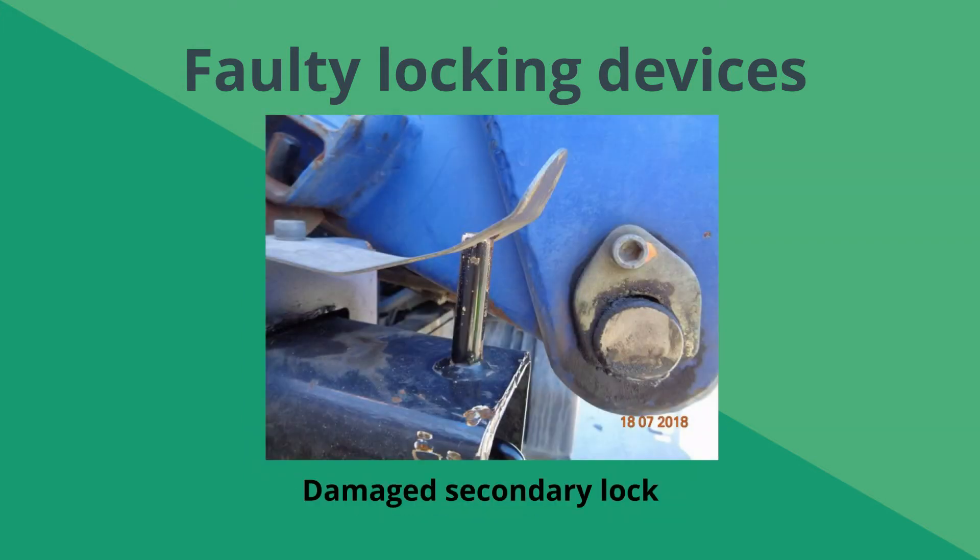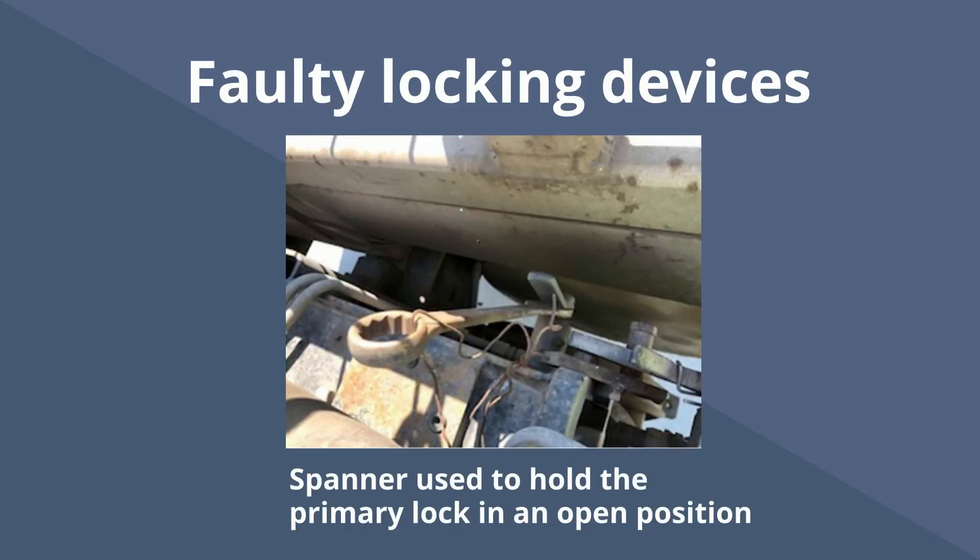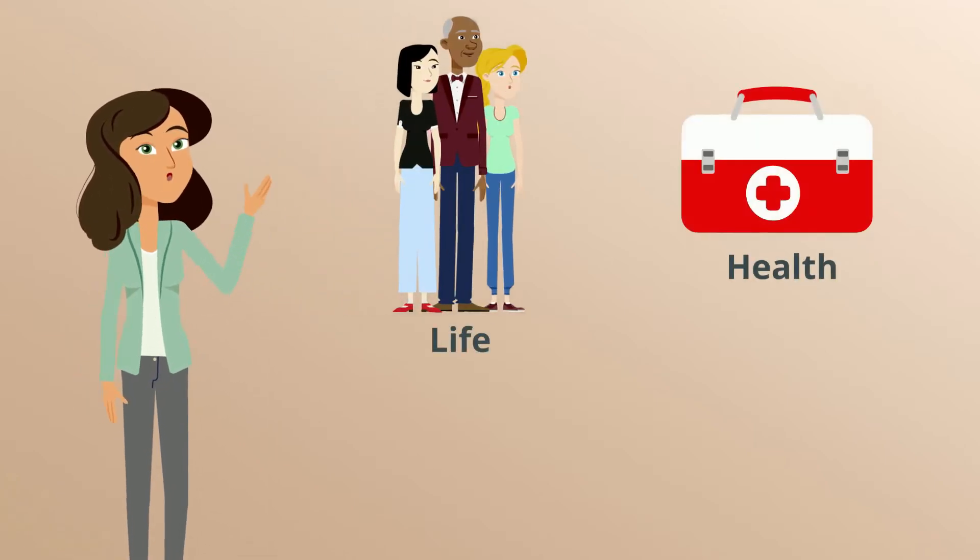And in this image, it shows a VLC's damaged secondary lock. While in this image, a spanner was used to hold the primary lock in an open position, making it easier to deploy the stabiliser, as only the secondary lock mechanism needed to be operated in this instance. In the absence of fail-safe securing mechanisms, all of these VLCs posed potential risks to life, health and property.